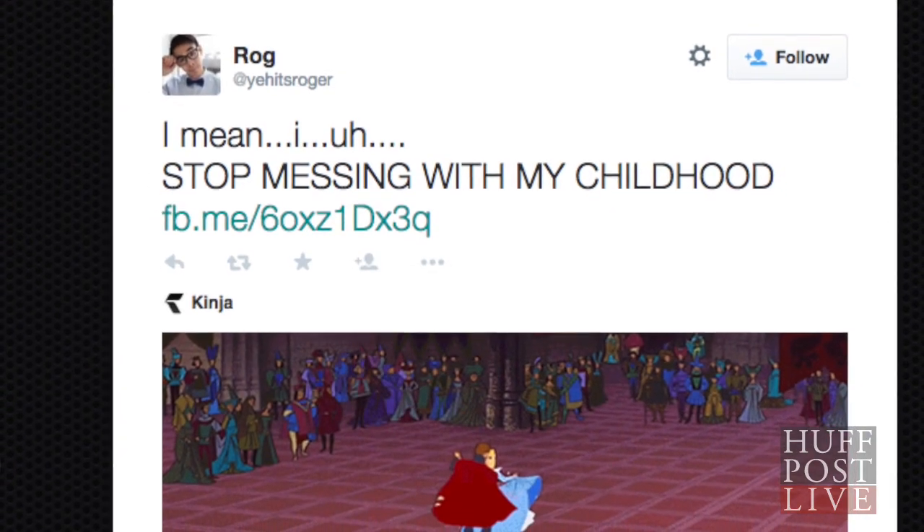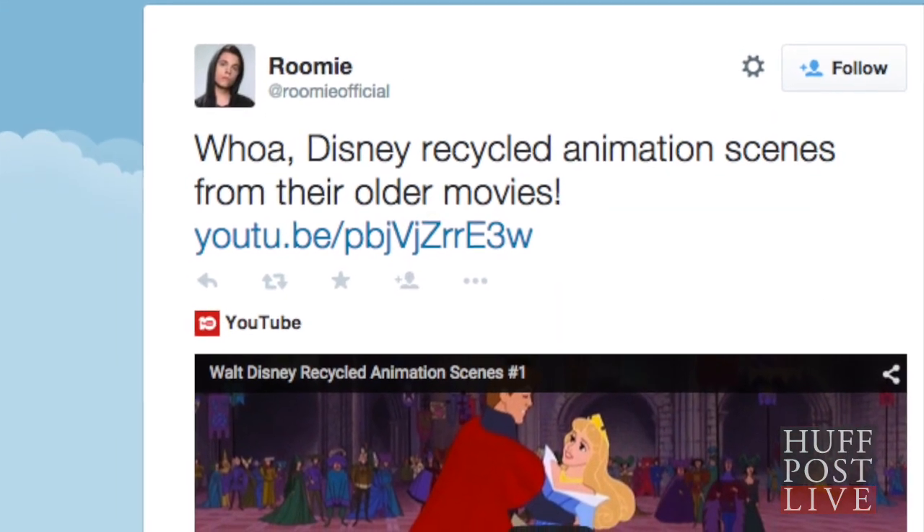The YouTube video pretty much blew the Internet's mind. One user said, 'Stop messing with my childhood!' And YouTube star Rumi tweeted, 'Whoa.' And a cartoonist said, 'I feel ripped off.'